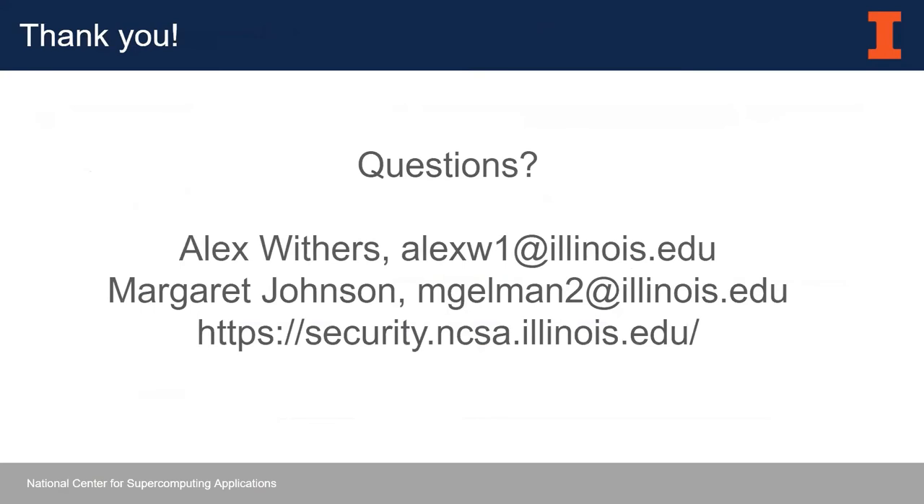That's it. I hope I've provided a fairly broad, concise overview of SOC 2 and how that worked in our research computing environment. I'm happy now to answer any questions.